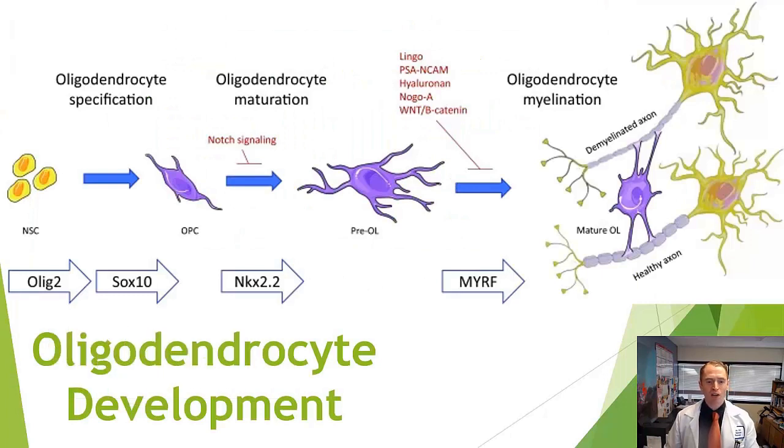Looking at oligodendrocyte development: you start with stem cells, and they differentiate into OPCs, or oligodendrocyte precursor cells. They later differentiate into oligodendrocytes, which can create myelin, and then ultimately they mature and stop remyelinating and just support existing cells and myelin. There are many different substances thought to work at different pathways — for instance, LINGO is involved in oligodendrocyte differentiation, and there's a drug called anti-LINGO currently in development for multiple sclerosis.